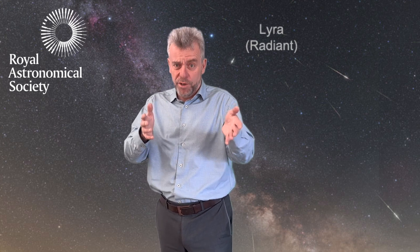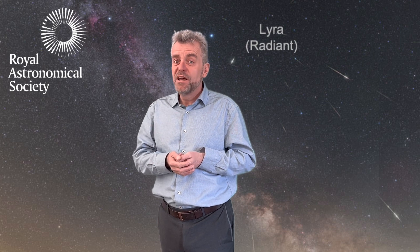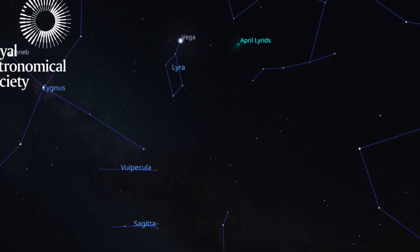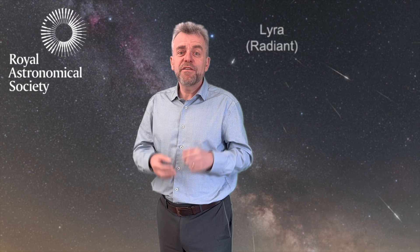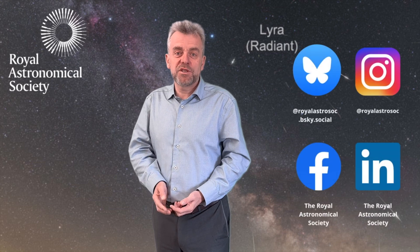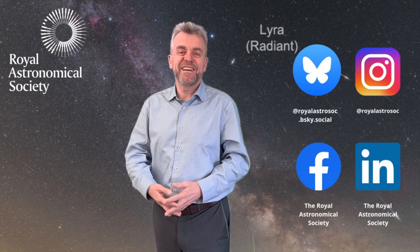If you're watching in the small hours of the morning of the 22nd and you've got a clear sky, really just look up. The radiant will be slightly over towards the east, but it's not absolutely critical which direction you're looking. And if you're lucky enough to see some meteors — and even luckier to take some pictures of them — please do share that with us on social media and we'll be delighted to highlight it.